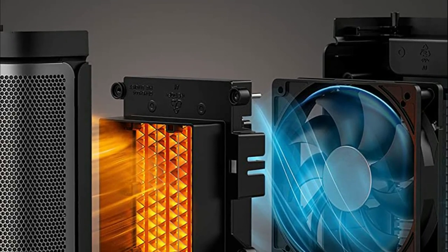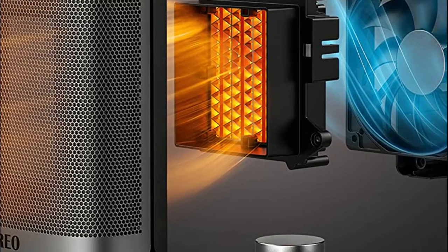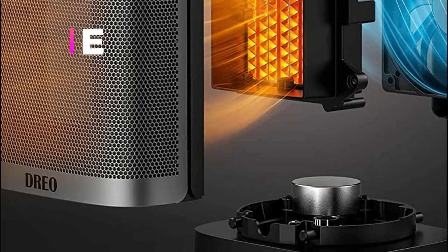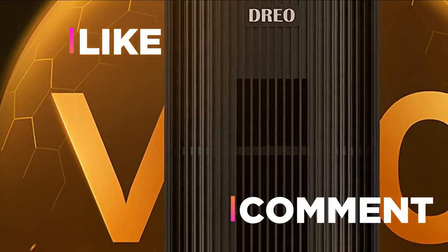Hope you found this video helpful in finding the best portable heater among the options. If you found this helpful, please give a like. Comment your opinion and tell us which one is perfect for you.